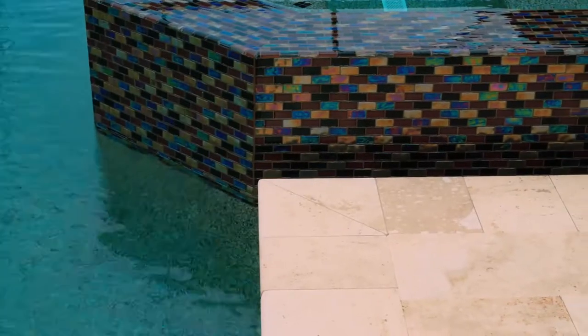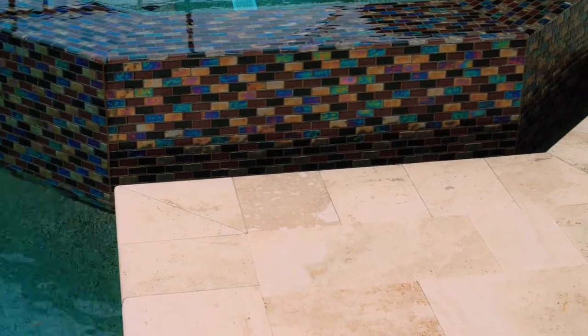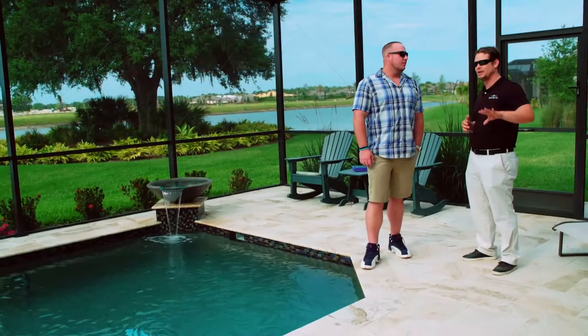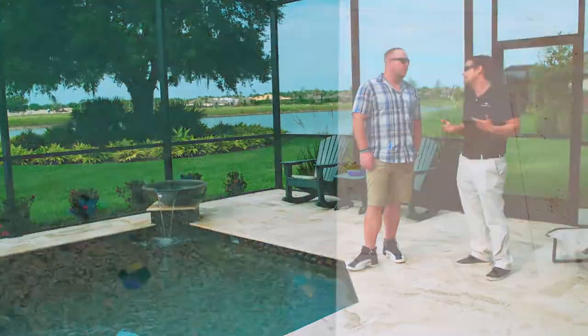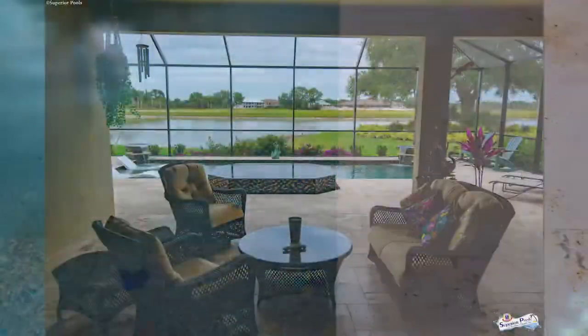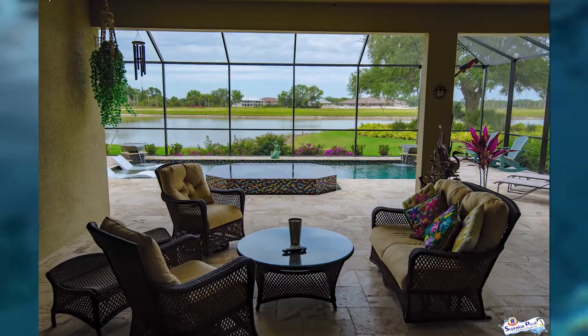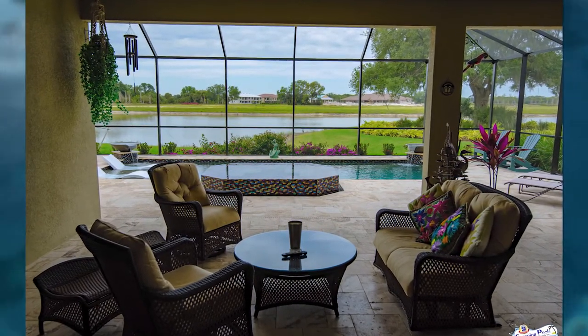What colors are actually in the Tiramisu? So it's light beiges and tans. It's predominantly a cream background. You have the French pattern — we also call it the Versailles, it means the same thing. It's four different sizes and it gives you a little bit of variation. Looks great on a larger size deck.